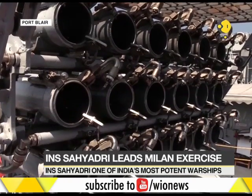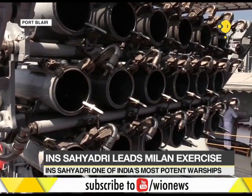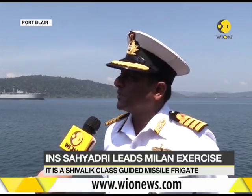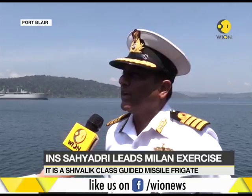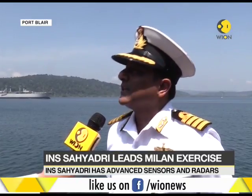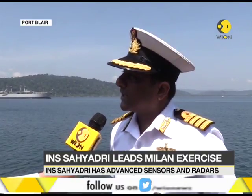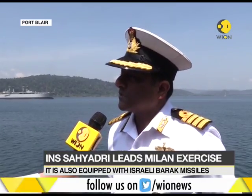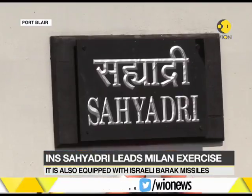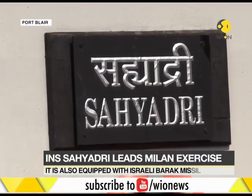As the name would tell you, a stealth frigate means that it is a very potent platform. It has all the capabilities to take on an adversary in all three dimensions — whether it is surface, air, or subsurface. We have missiles which are capable of taking an air target, sonar and underwater sensors as well as weapons to take on a submarine, and also to take on an enemy surface warship.